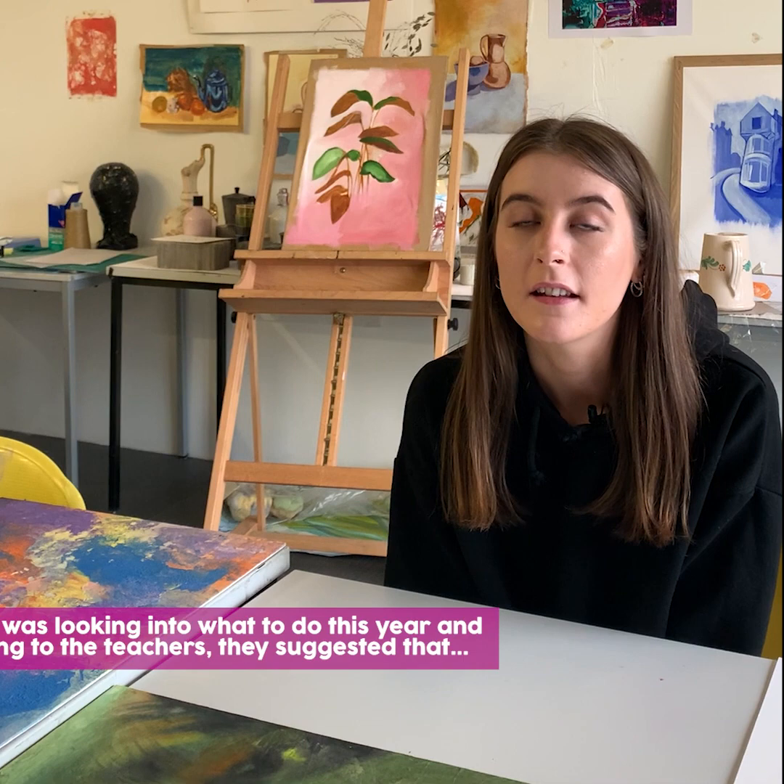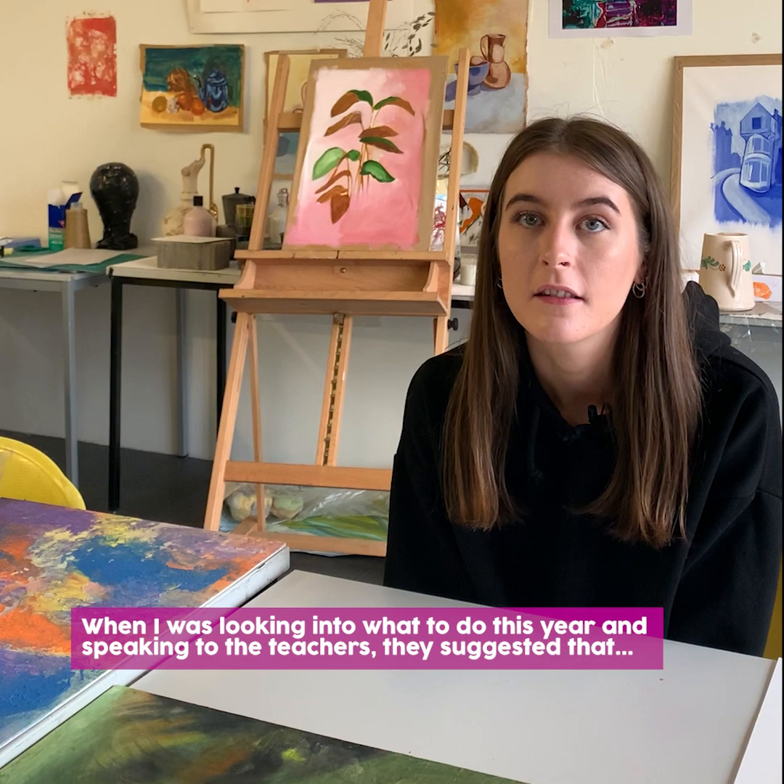In the January start we focused a lot on the contemporary side of things, and then when I was looking into what to do this year and speaking to the teachers, they suggested that the course would be the best fit for my type of style of art.